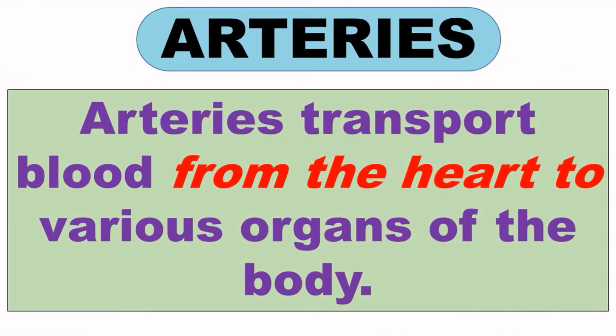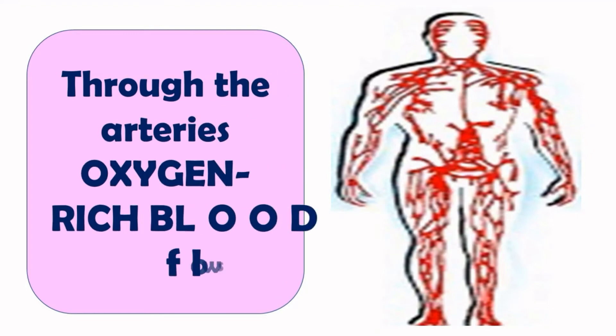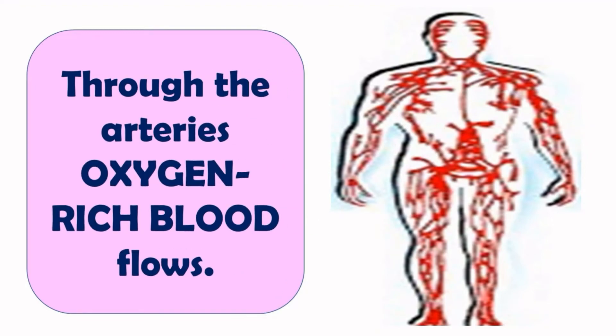First, arteries. Arteries carry blood from the heart to various organs of the body. Through arteries, oxygen-rich blood flows — that is, pure blood flows in the arteries. Arteries are red in color and are located deep inside the body.